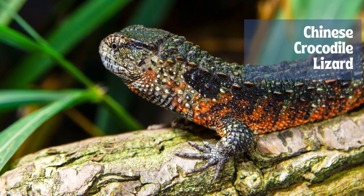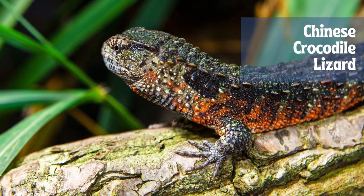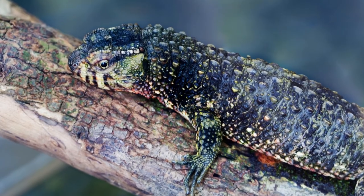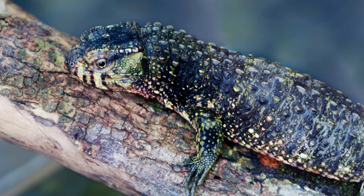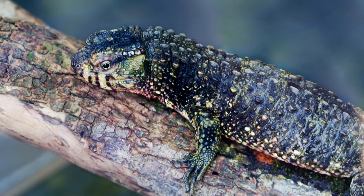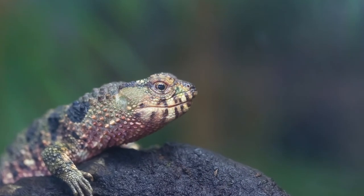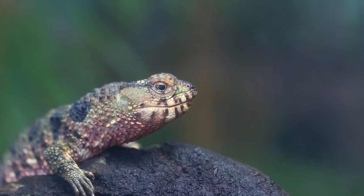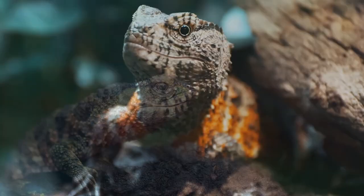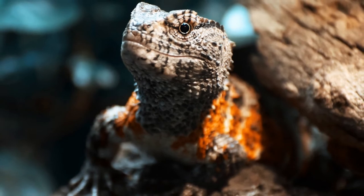The Chinese crocodile lizard, Shinisaurus crocodilurus, is a semi-aquatic anguid lizard found only in cool forests in southeast China and northeast Vietnam. It spends much of its time in shallow water or in overhanging branches and vegetation, where it hunts insects, snails, tadpoles, and worms. A rare and little-studied lizard, it is listed in CITES Appendix I, which regulates international trade of specimens. It is the only species in the monotypic genus Shinisaurus.